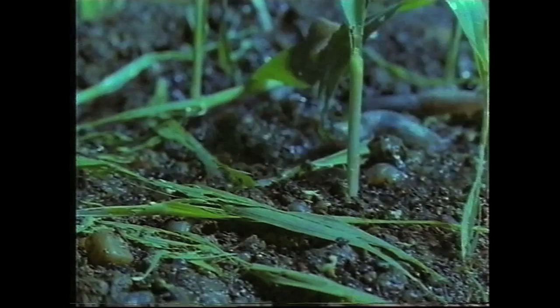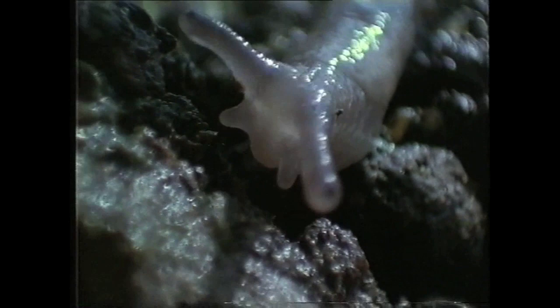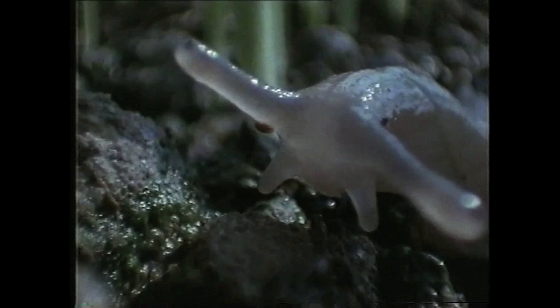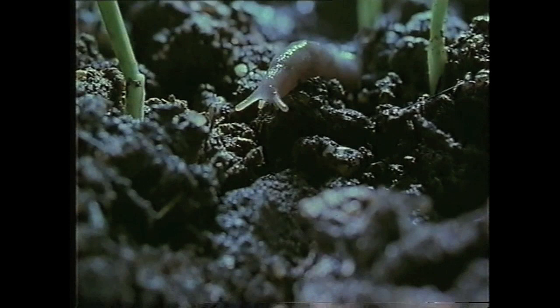There are many slug types in Britain, but this is the one that really hits the farmer: Deroceras reticulatum, the grey field slug. Only three and a half centimeters long, but you could have millions to the hectare. And if you have, you've got trouble.